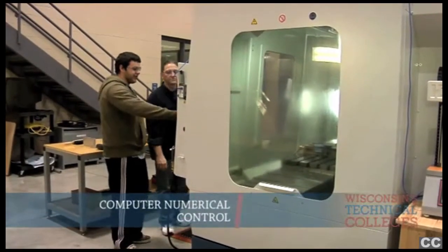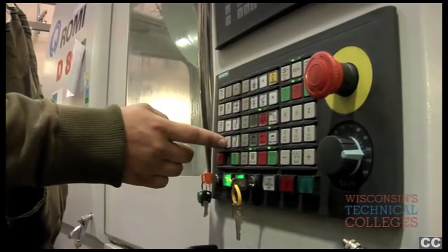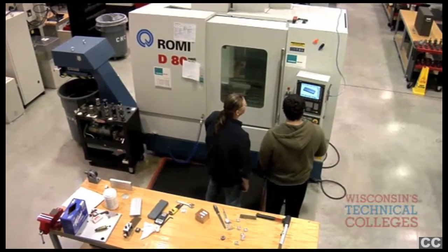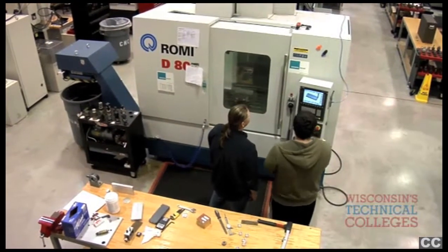I'm currently a CNC programmer and most of the stuff that I've learned here is stuff that I use every day at work. CNC is an abbreviation for computer numerical control, which means that you're using a computer to control machine motion.